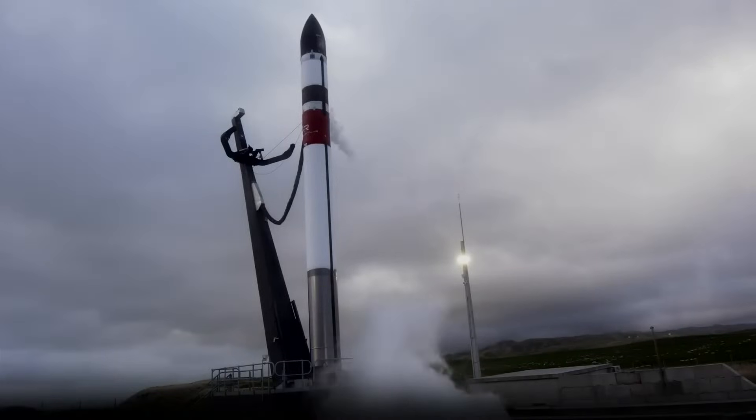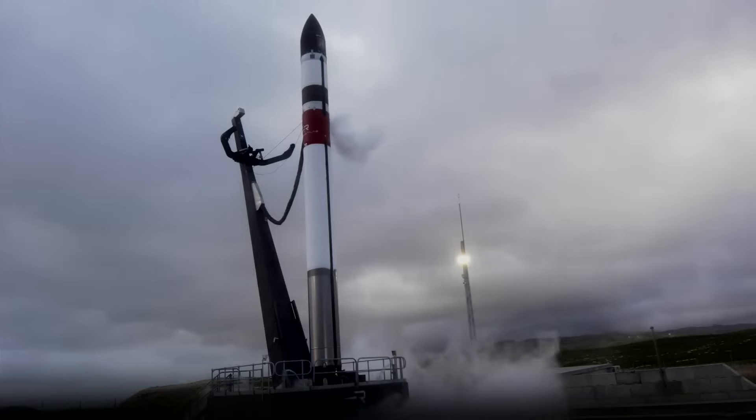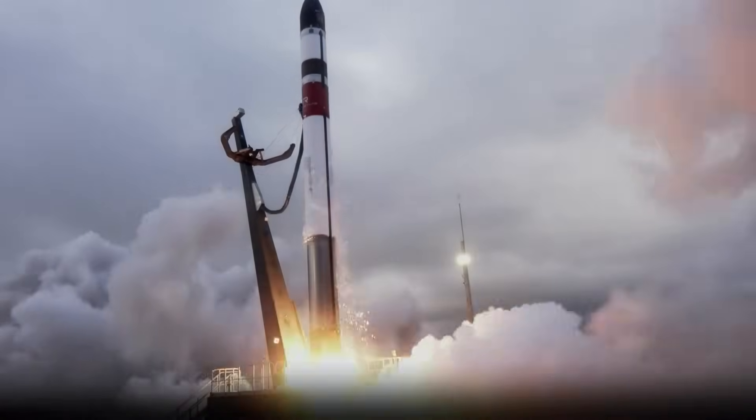10, 9, 8, 7, 6, 5, 4, 3, 2, 1, and we have liftoff.